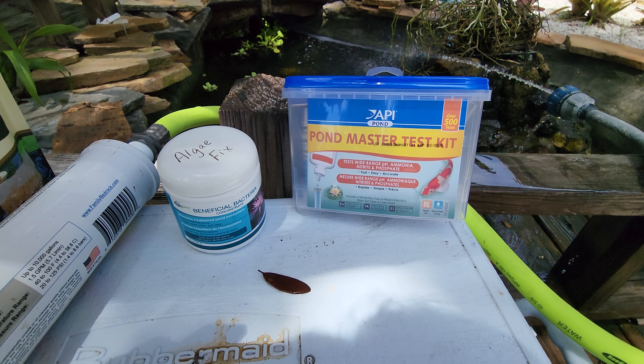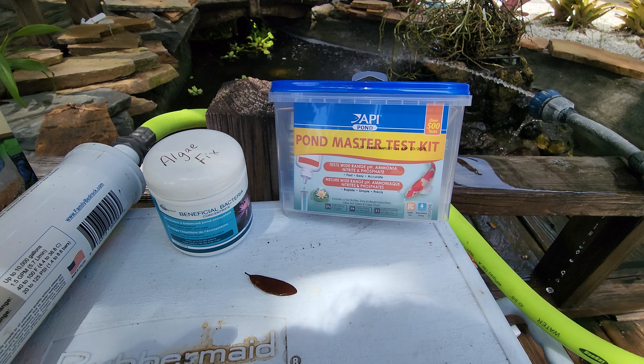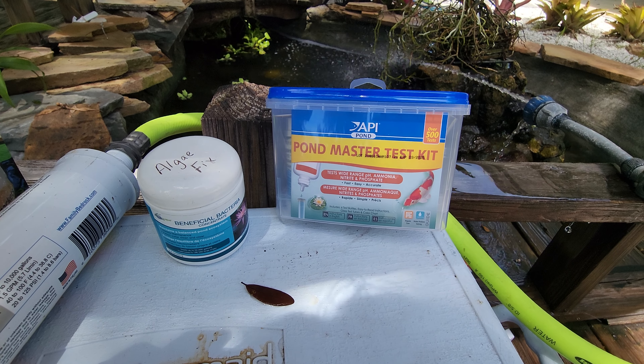Very important — get yourself a pond master test kit. Keep an eye on the chlorines, the chloramines, and the ammonia.